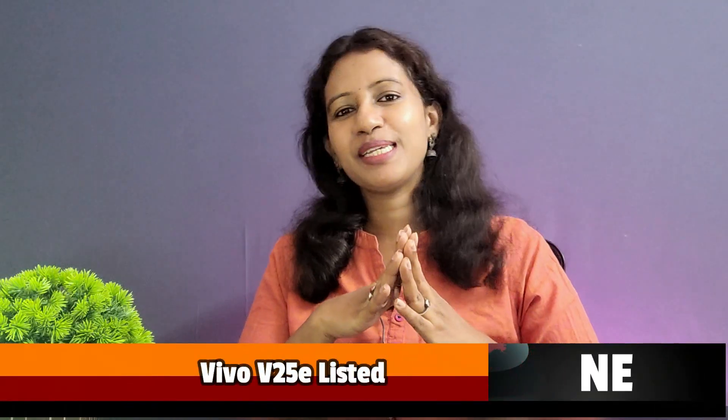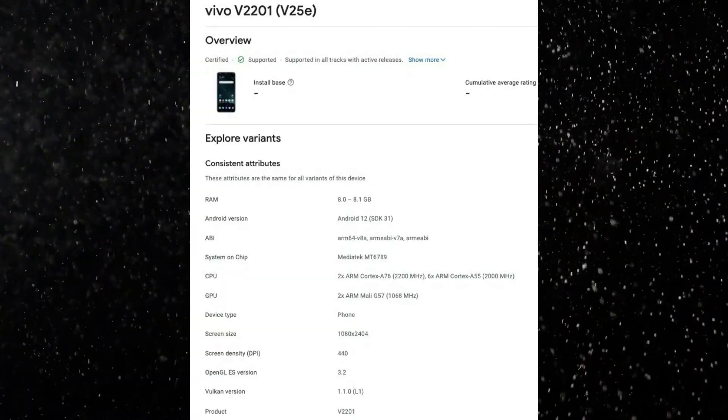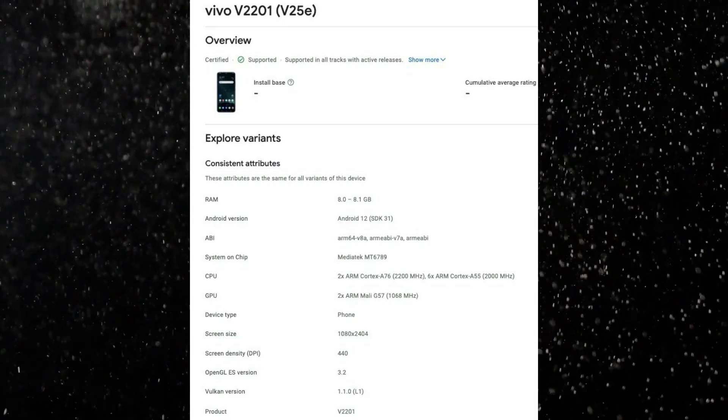Moving to the Vivo V25 Series — we have already seen two smartphones in India in this series: Vivo V25 Pro and Vivo V25. Now in this series, there are more different devices — 3 smartphones total. There is also a 4G smartphone, which is a lighter variant alongside the Pro and Standard variants. This lighter variant uses a Mediatek chipset — either Helio G96 or G99. So in the Vivo V25 Series, both 4G and 5G smartphones are launched.